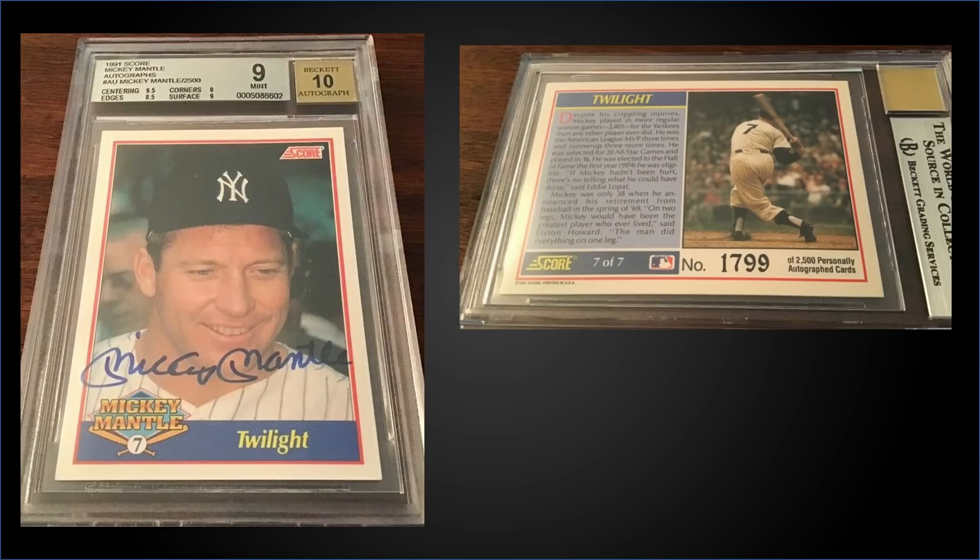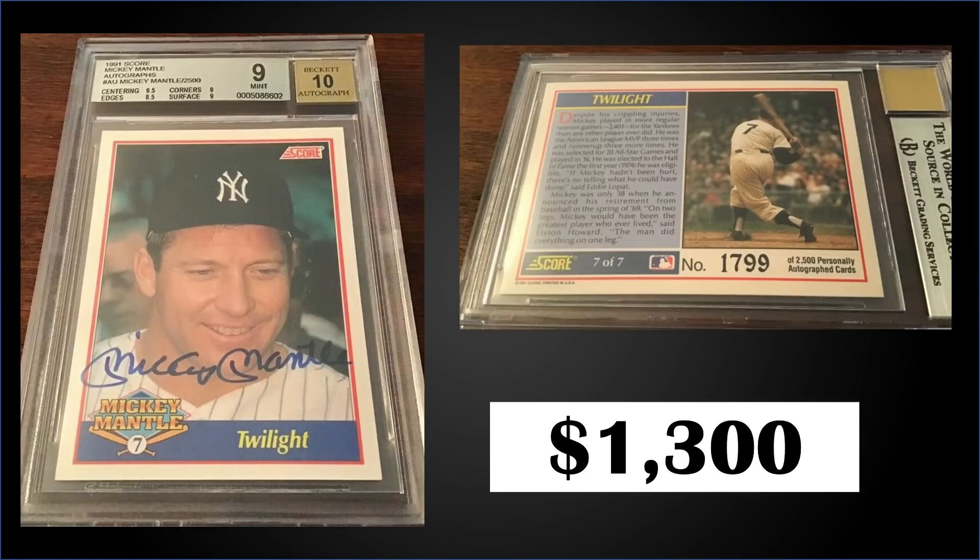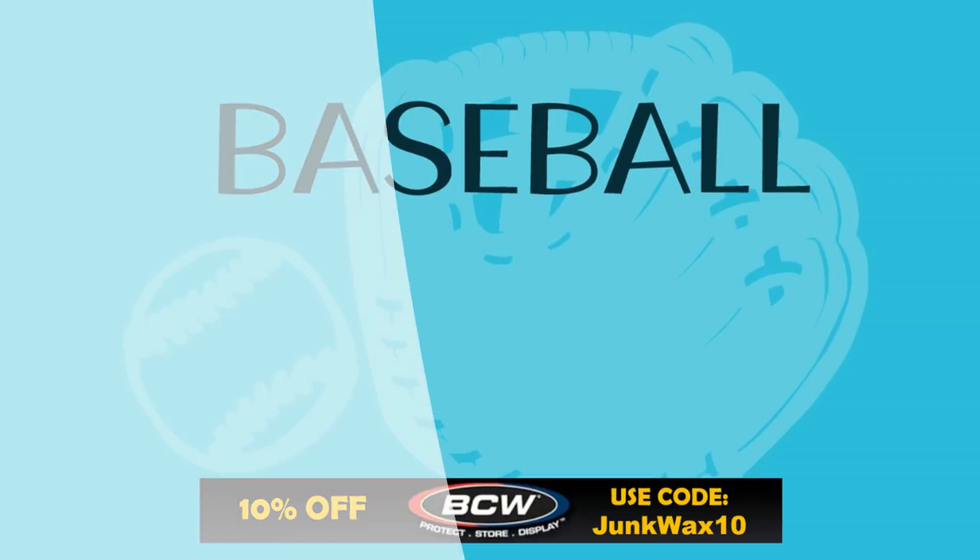In the number seven spot from 1991 Score, we have the Mickey Mantle number seven chase card, autographed out of 2,500. This card was graded a mint BGS 9 with a 10 for the auto, and it sold for $1,300. Of note: according to Score, Mantle signed 2,500 total cards in the seven-card set, which actually equals 356 copies of each card. So even though the back says out of 2,500, each specific card only has 356 autographed copies — a little more rare than it seems if you're looking for a specific card.